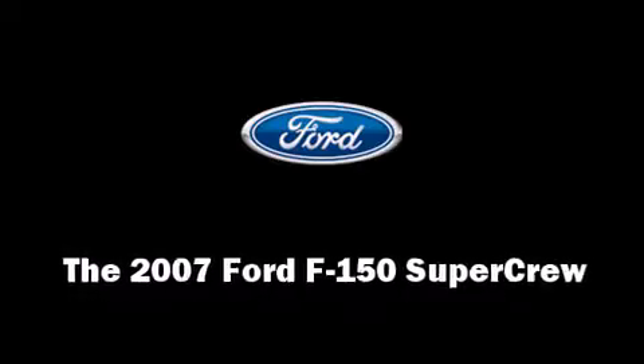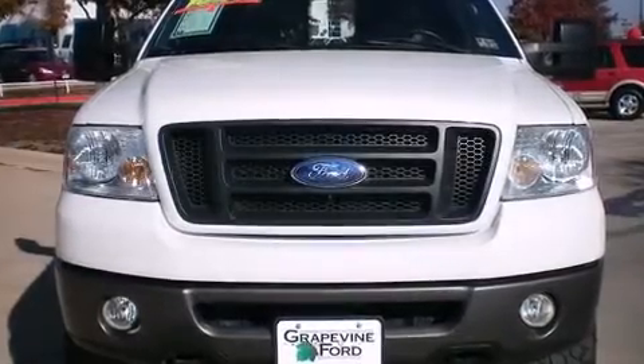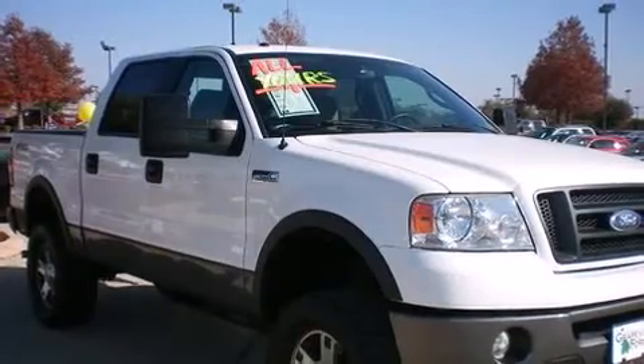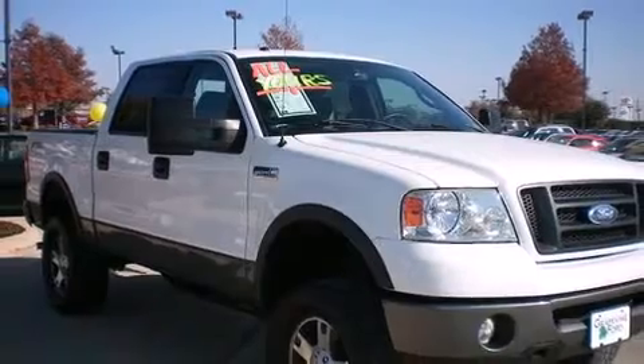Step into the 2007 Ford F-150 SuperCrew. It features an automatic transmission, four-wheel drive, and a powerful eight-cylinder engine.